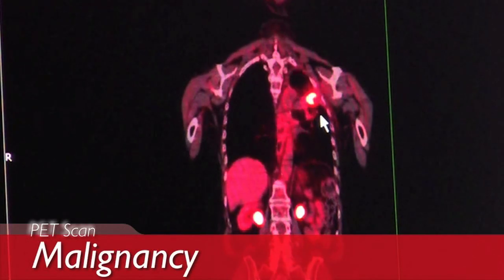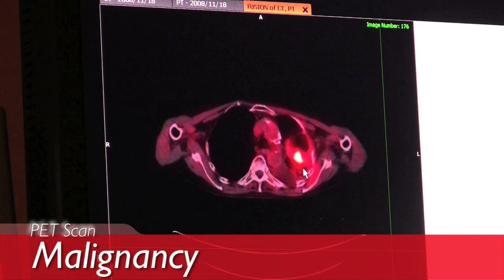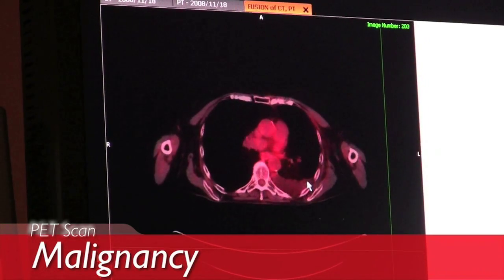Malignancy shows up on the PET scan because the cells are dividing out of control — that's the definition of malignancy. The cells are using a lot of glucose, using the energy from your system to reproduce. So when this glucose is injected into the body, the tumor cells take it up and they glow when the body is scanned. If there's a cluster of tumor cells perhaps a half centimeter to one centimeter in size, it might not show up. Anything bigger than about a dime might show up if it has enough metabolic activity.